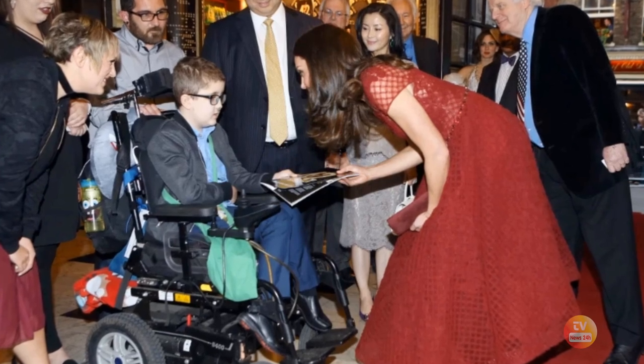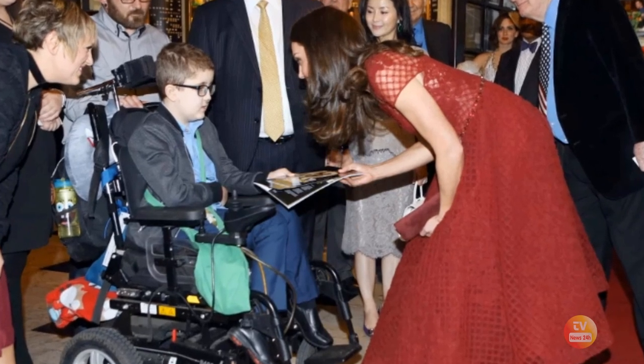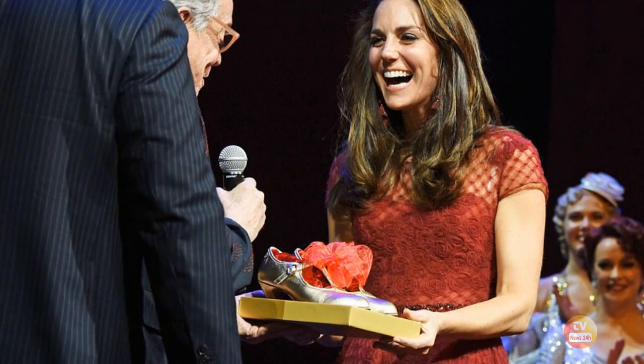The Princess of Wales has been a royal patron of EACH, which supports families and cares for children and young people with life-threatening conditions. Catherine was given quite the warm welcome on stage and presented with tap shoes by the show's producers Michael Grade and Michael Linnet.